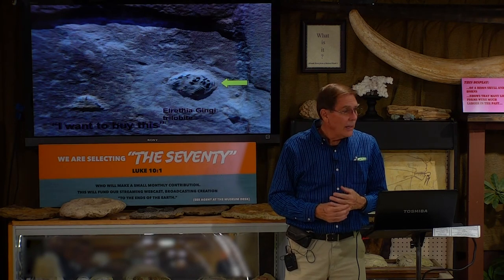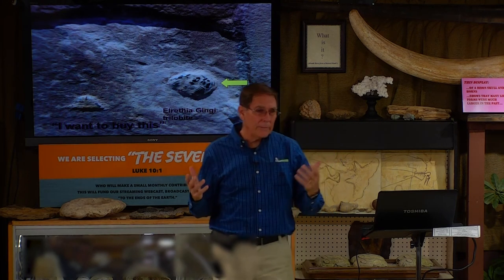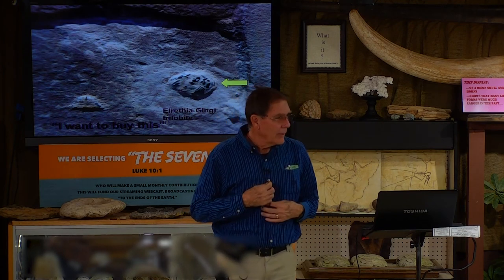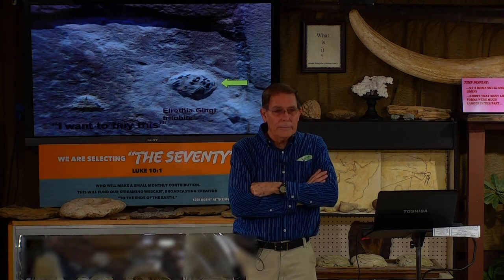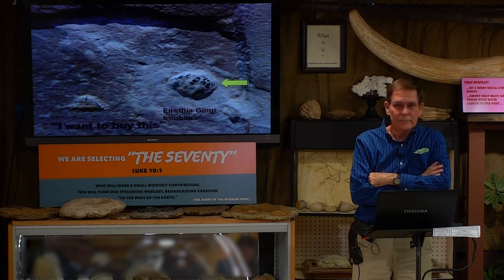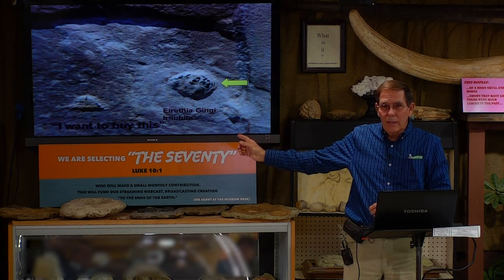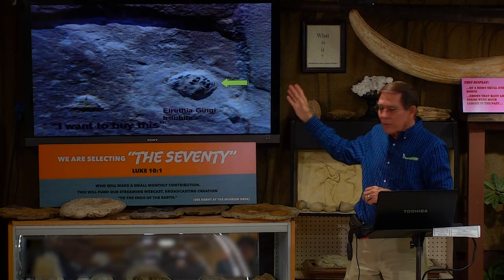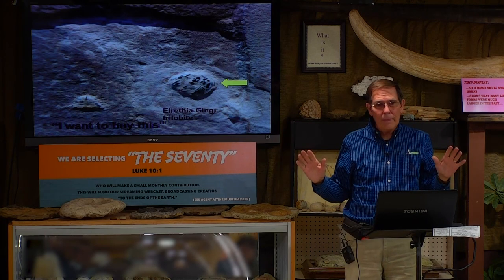The geologist said, 'I want to buy this.' He offered his life savings — two hundred and fifty thousand dollars. In 1968, that's probably worth about five million today. But William Meister asked, 'What are you going to do with it?' He said, 'I'm going to destroy it — pulverize it.' Why would he do that? Because that fossil evidence destroys his career. If he's honest, he'd have to say he can't believe what he used to believe anymore. It would destroy his status with his fellow professors — if you're going to be in that club, you've got to go all in or they'll kick you out.